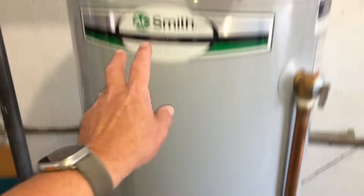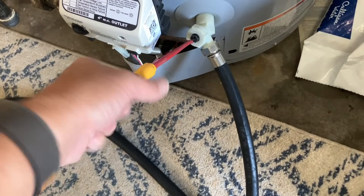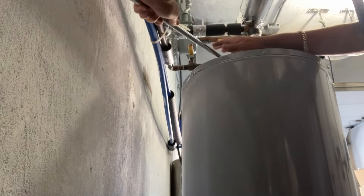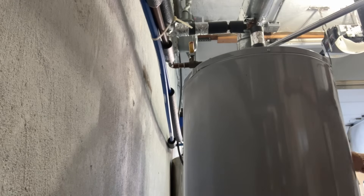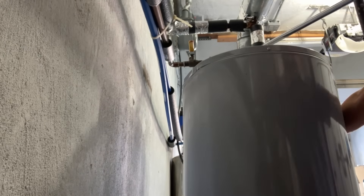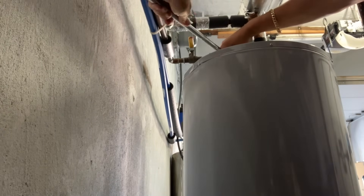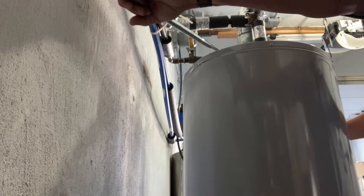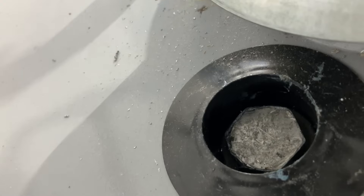Let's hook up the drain hose from the bottom of this Lowe's AO Smith water heater and change the anode rod, which is right there. These piece-of-garbage valves — the whole thing's moving. All right, keeping it real — it ain't coming out.